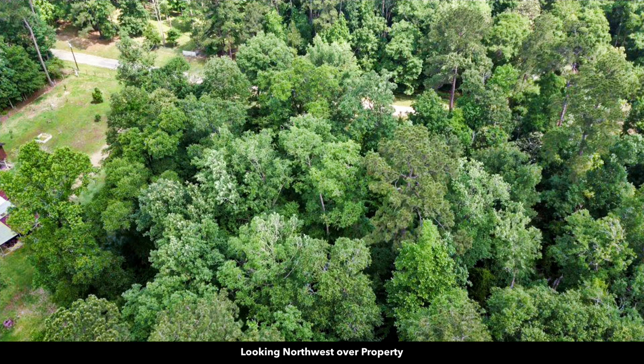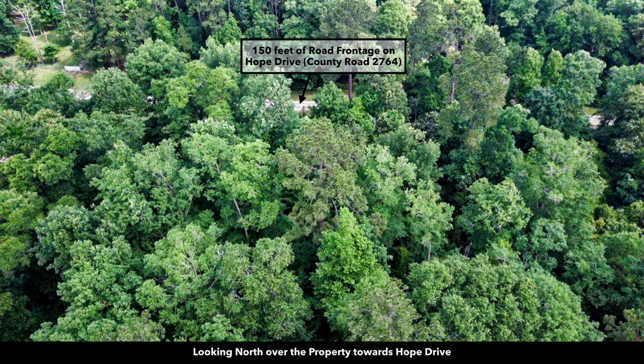This is a recent aerial photo of the property. This is the road that runs along the north boundary. You can see the electricity lines and poles already in place. Lots of dense, mature trees of varying species and sizes. There's 150 feet of road frontage along the north boundary. That road is called Hope Drive, also known as County Road 2764.